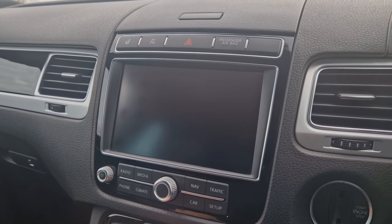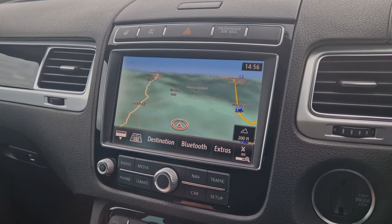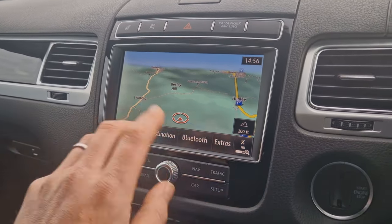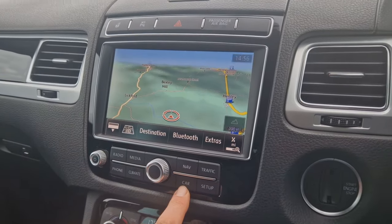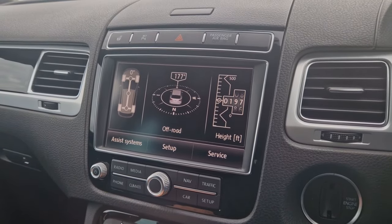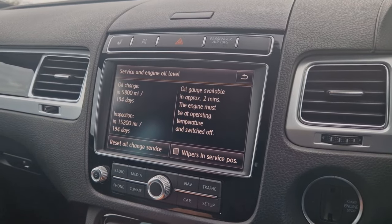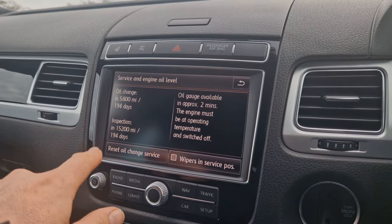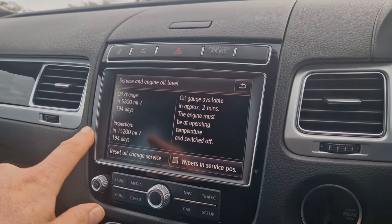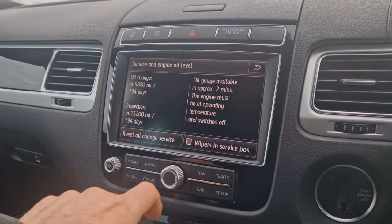There are all your climate control settings and European satellite navigation covering the whole of Western Europe, really lovely and easy to use on the touch screen. Through to the service section, it'll tell you when the next service is due — there's an oil change in 5,800 miles or 194 days, or a slightly larger inspection service in 15,200 miles.